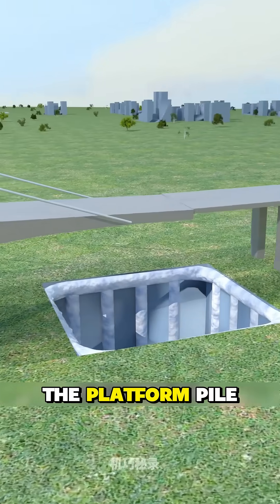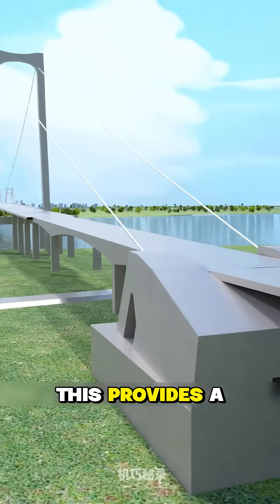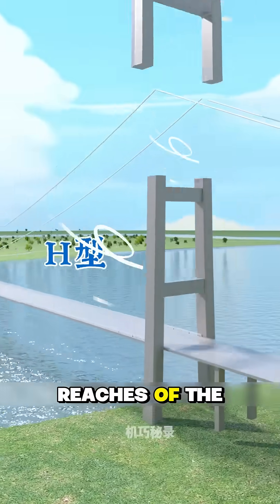It innovatively adopted the platform bio-freezing process, forming a frozen curtain wall column. This provides a core structural support for the main display in order to withstand strong winds in the lower reaches of the Yangtze River.